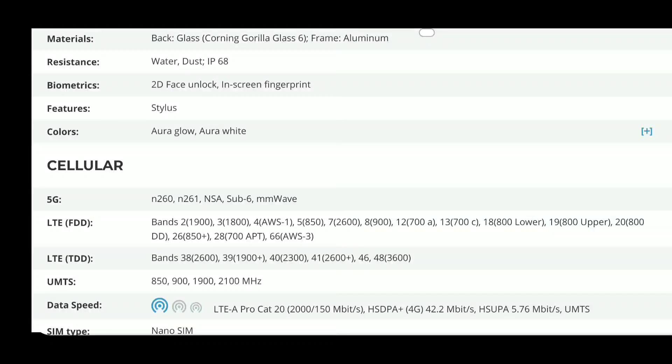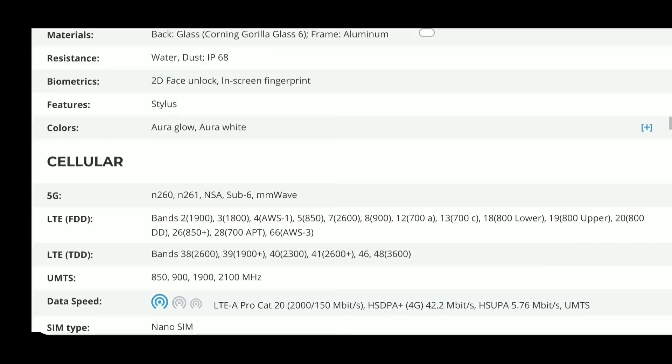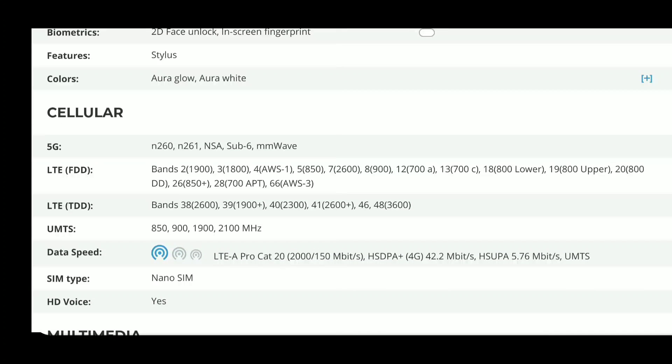For 5G connectivity, it does mention millimeter wave — but that would be the Verizon model. The one T-Mobile will be selling will be the standalone and non-standalone variant with sub-6 GHz compatibility and low band, and will not be millimeter wave compatible. Here are the LTE bands: you'll see Band 2, Band 4, and Band 5 mentioned as well.